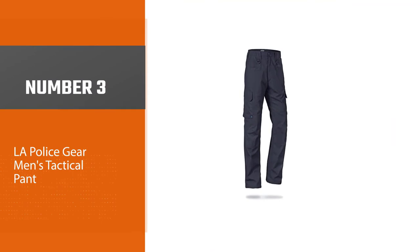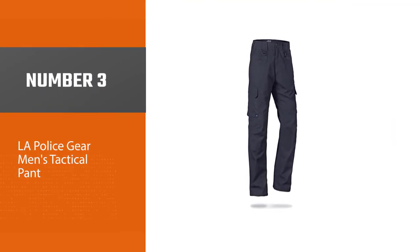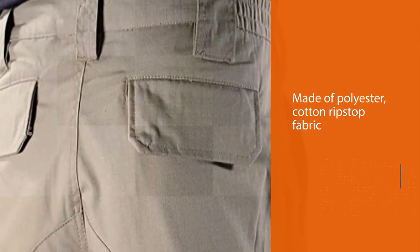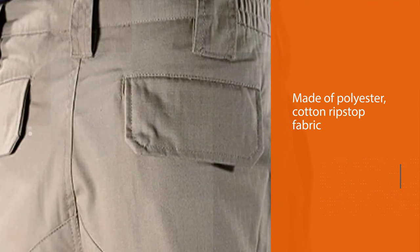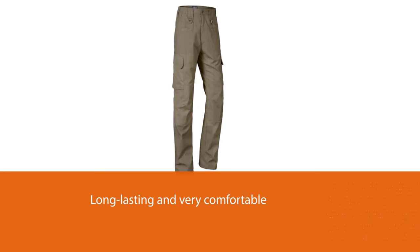Number 3: LA Police Gear Men's Tactical Pant. The LA Police Gear Men's Operator Tactical Pant is made of polyester and cotton ripstop fabric. Hence, it is long-lasting and very comfortable. Also, the manufacturer used a premium-quality zipper closure on the concealed carry pant.